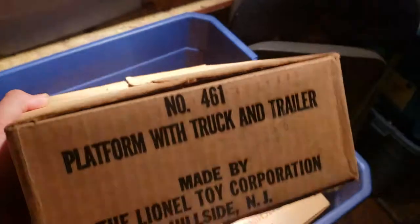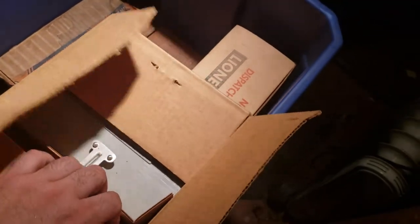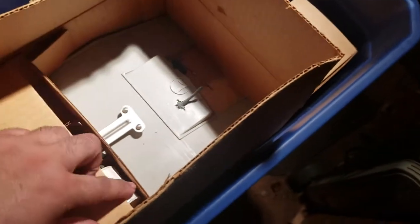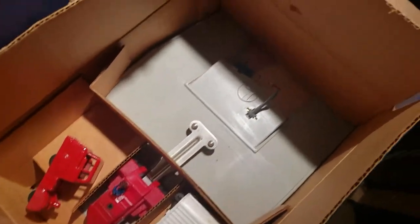Let's see what this is — 461 platform truck and trailer. Never heard of this one; looks like maybe a 60s piece due to the box. Wow, this thing is never used. It looks like some type of truck that gets moved around or something.